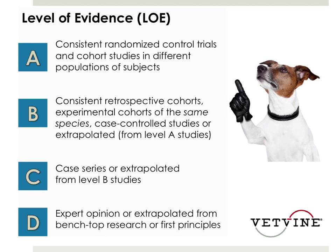If we have a retrospective or prospective study, it may be repeated, but sometimes we have contradictory results, and so that's where consistent randomized trials need to come in. Level B studies would be consistent retrospective cohorts, experimental cohorts of the same species, case control studies, or extrapolated from Level A studies.